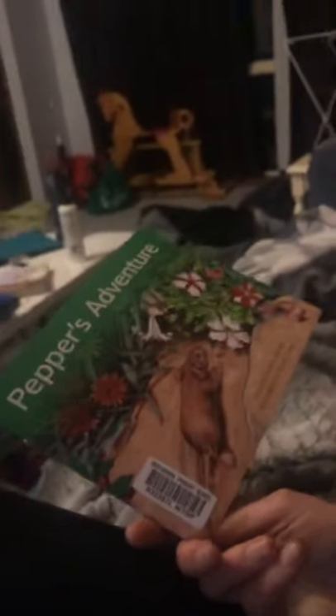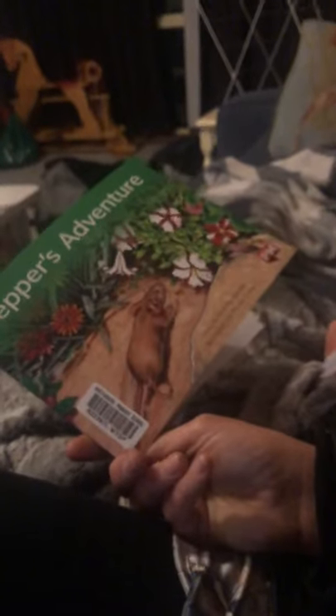Off we go. What book is this? What's this book? How do you watch? It's Peppa's Adventure. Let's go.